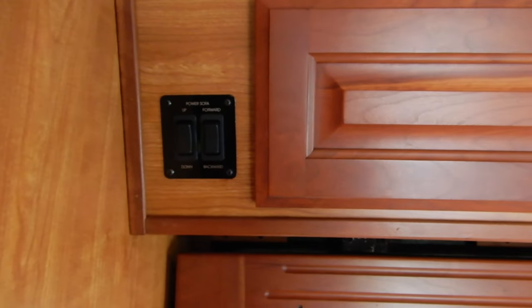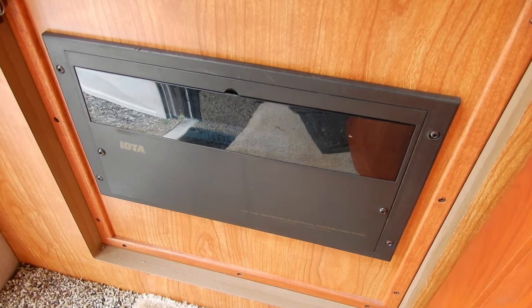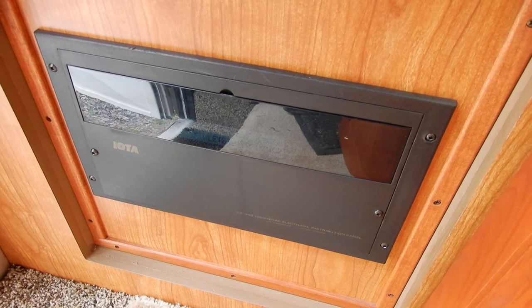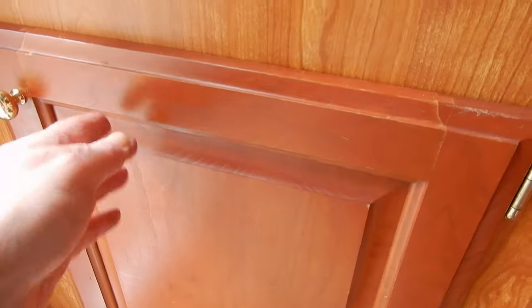On the side is the power sofa, and more fuses — those are the 120-volt breakers. There's another spot for fuses behind the TV, or on the right side of the TV, and more switches here.